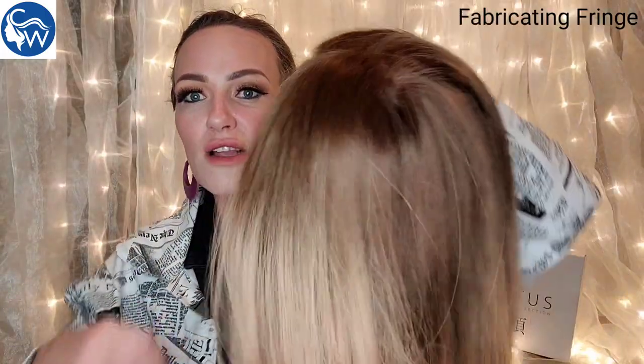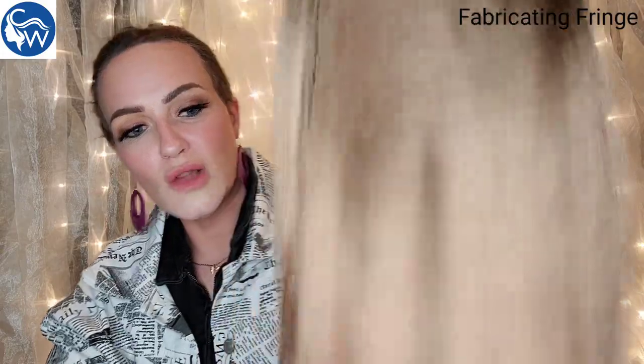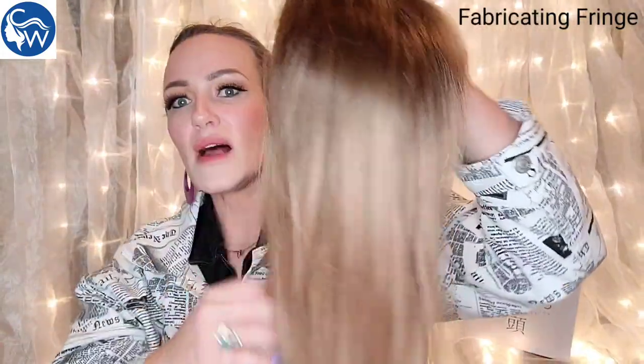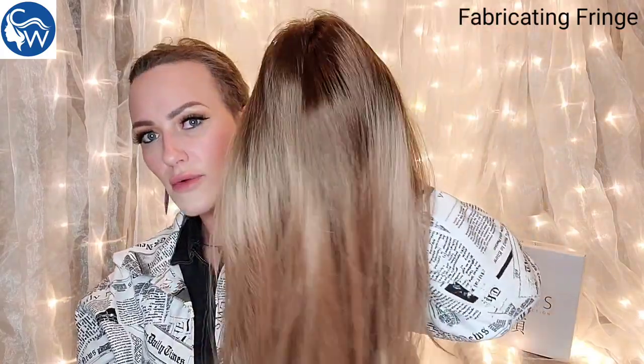You do have a little bit of closed wefting at the nape, but for the most part this is fully hand tied. Here's a closer look at that color — you have that brown that transitions into what I would say is a light brown or dark blonde color. I love the way it melts into the rest of the color; it definitely has that ombre look.